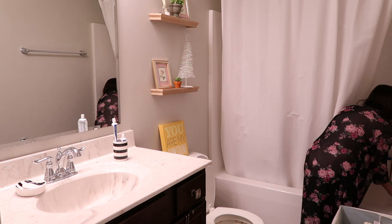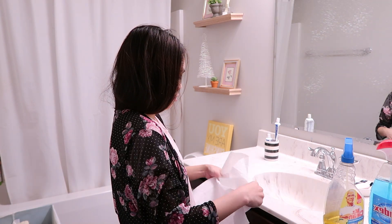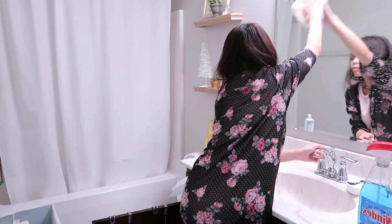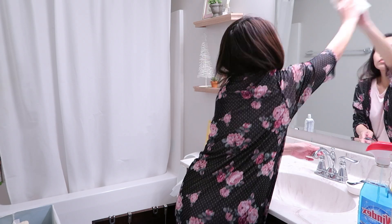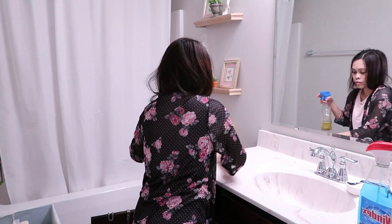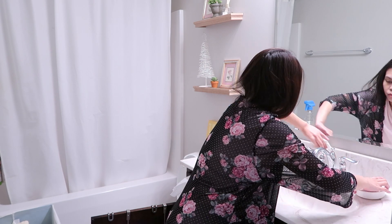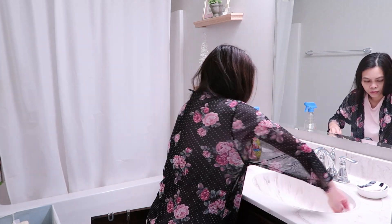I'm also going to take the laundry downstairs so I can wash them because tomorrow is wash day. I'm just wiping down the countertops and the sink because there is dried toothpaste on there. I didn't even bother to wear my gloves just because this is going to be super easy cleaning.